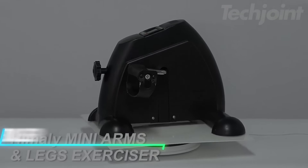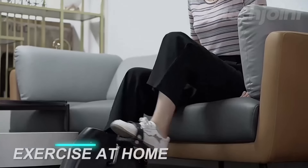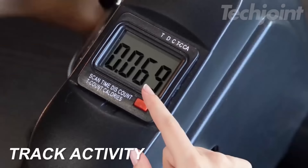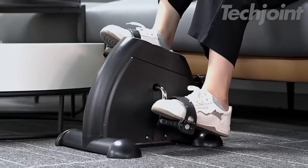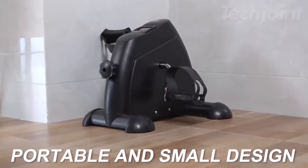This compact pedal exerciser offers both arm and leg workouts with adjustable resistance levels, letting you customize your exercise intensity. The digital LCD screen tracks time, count, calories, and distance, and features a scan mode to cycle through all metrics. Lightweight and portable, it's easy to move and set up, making it suitable for use anywhere.